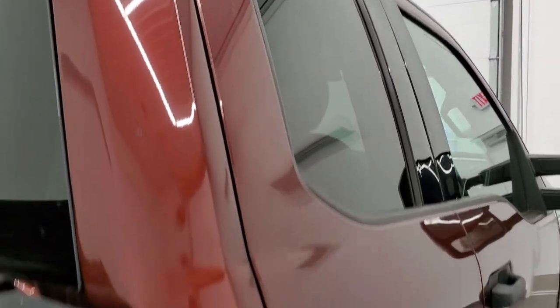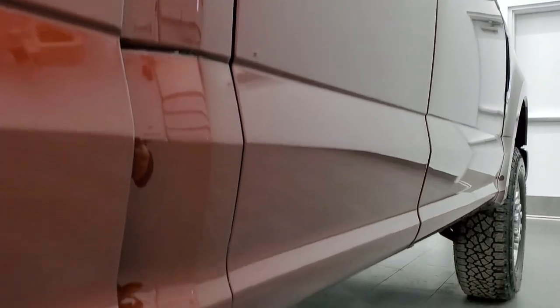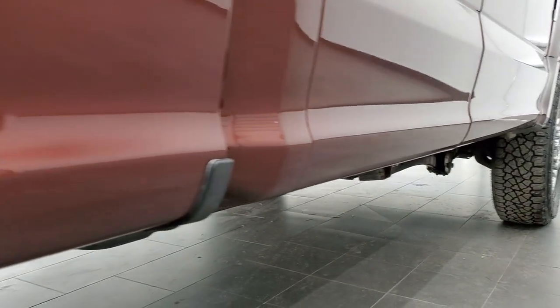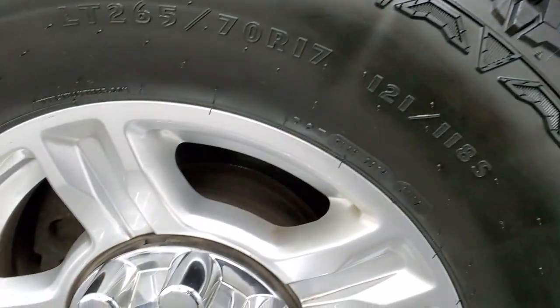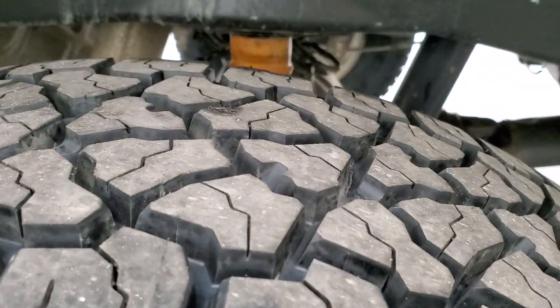That's why we offer the Summit Auto Fast Pass option in the upper right-hand part of your screen — a link right to our website where you can apply for financing, get pre-approved, see a payment quote, even appraise a trade, all from the comfort of your own home. So when you get here, all you've got to do is drive the truck, love it, and you'll be all set to go.